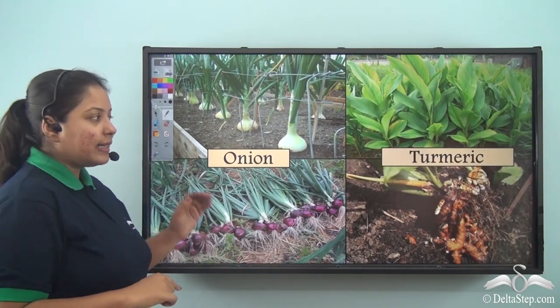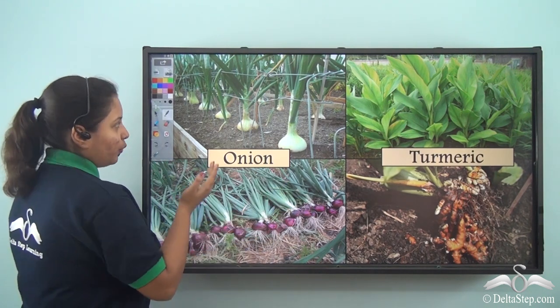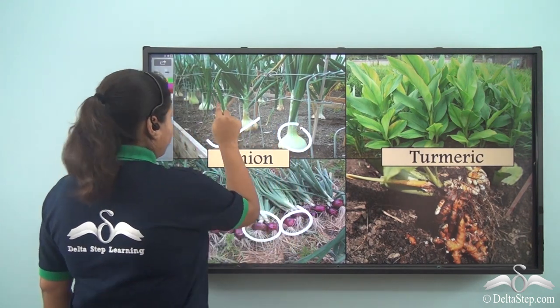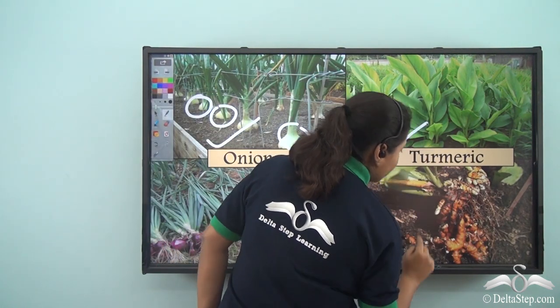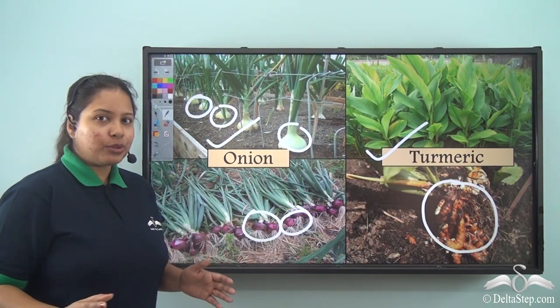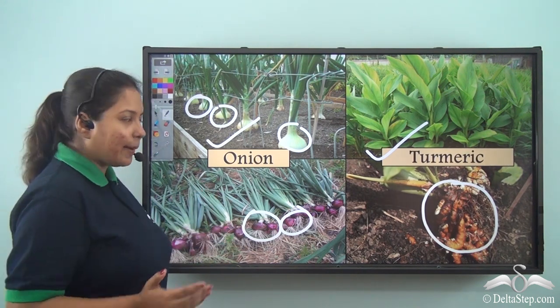So these are a few examples of modified stem. Which are these plants? These are onion, you can see over here — these are the modified stem. Also we have the turmeric plant. So this is how these plants store food in their stem, and these are known as modified stem.